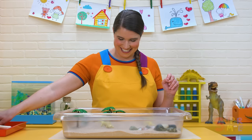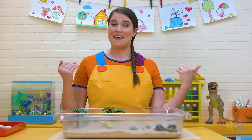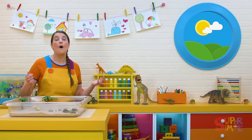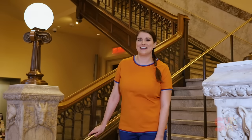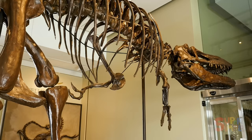Once paleontologists have the dinosaur bones, they study them. Then they might go to a museum so people like you and me can see them. Have you seen dinosaur bones at a museum before? Let's take a field trip to the Canadian Museum of Nature. They have over 30 full skeletons from the dinosaur era. That's an incredible collection! Let's go! We are at the Canadian Museum of Nature in Ottawa, Ontario. There's so much to see here, but let's go find the dinosaurs. Whoa! Look at all the dinosaurs! They're so big!